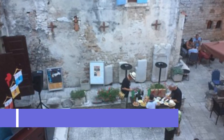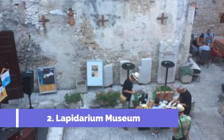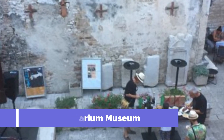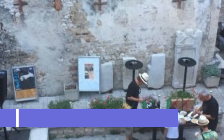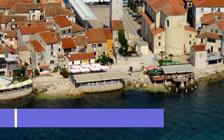Number two: Lapidarium Museum. The Lapidarium Museum in Umag, Croatia, is a fascinating attraction that should not be missed by history and art enthusiasts. Located in the heart of the city, this museum showcases a remarkable collection of stone monuments and fragments from ancient times. The museum is housed in a beautifully restored medieval tower, adding to its charm and historical significance.